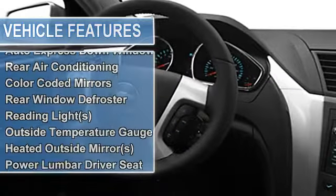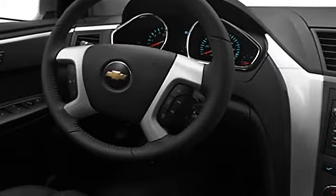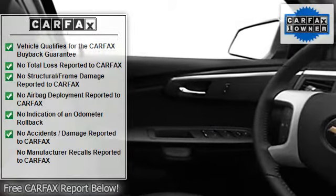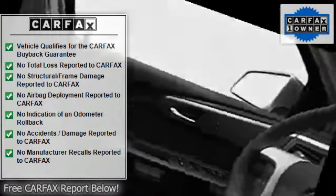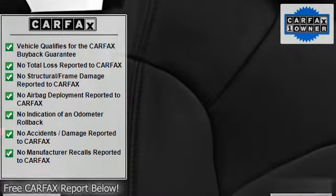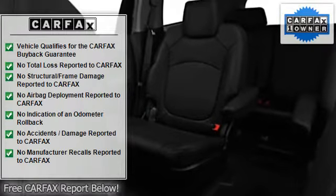Additional features include hill descent control, vehicle stability assist, tire pressure monitor, rear window wiper, multi-function steering wheel, child safety locks, traction control system, auto express down window, rear air conditioning, color-coded mirrors, rear window defroster, reading lights, and outside temperature gauge.